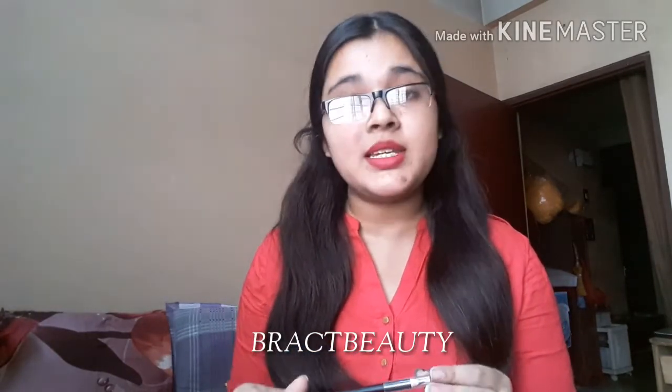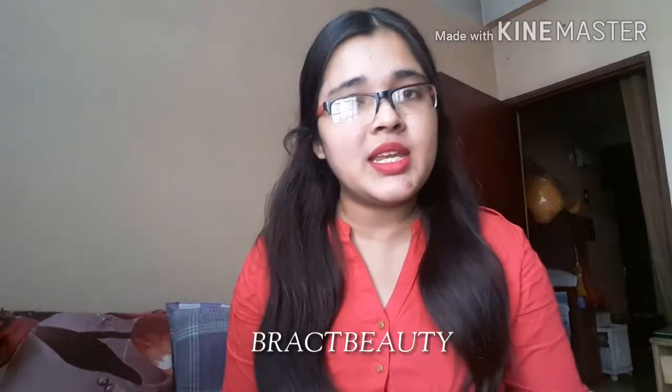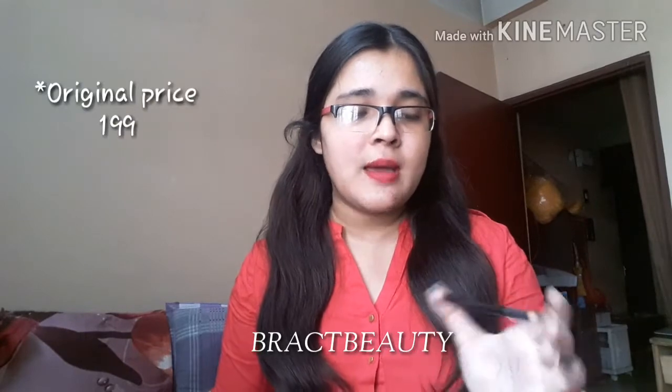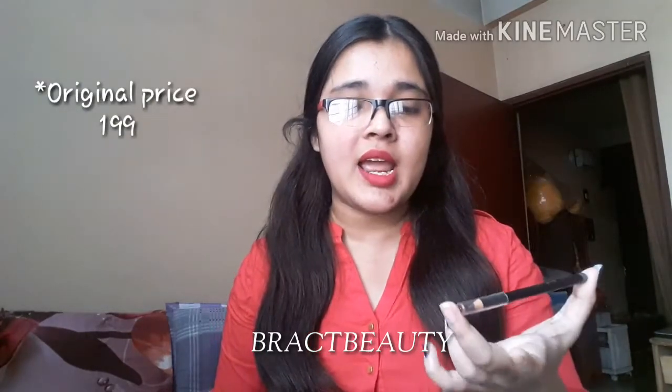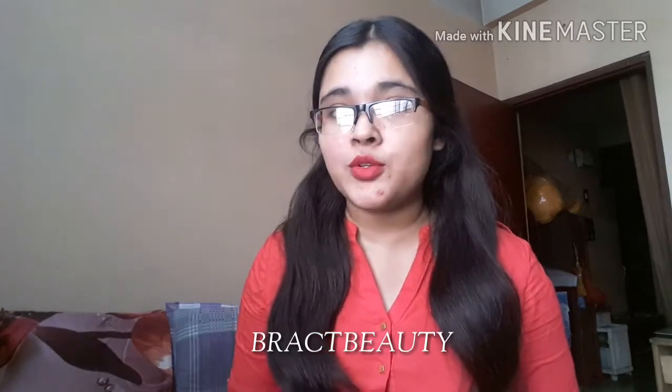The next thing is the Maybelline Fashion Brow Cream Pencil from Maybelline New York. The reason I got it is because of its cream formula — I really love cream or waxy formulas for my brows. It's in the shade Dark Grey. I got it for 159 rupees after the sale. I haven't had a chance to try it on my brows yet, but I'll keep you guys posted — if not here then definitely on Instagram, so follow me there.